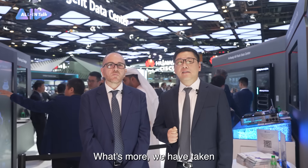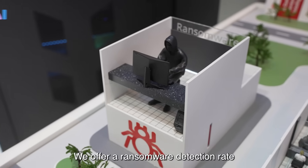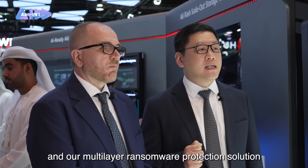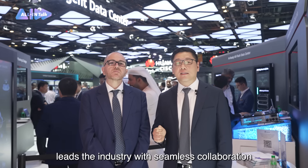What's more, we have taken data resilience to a whole new level. We offer a ransomware detection rate of up to 99.99%, which is industry-leading. Our multi-layer ransomware protection solution leads the industry with seamless collaboration across cloud, network, and storage.